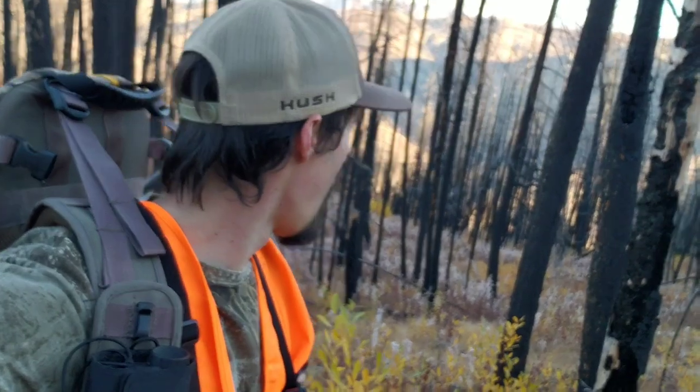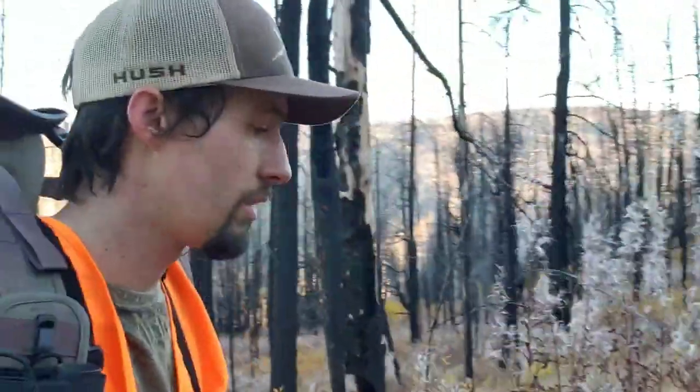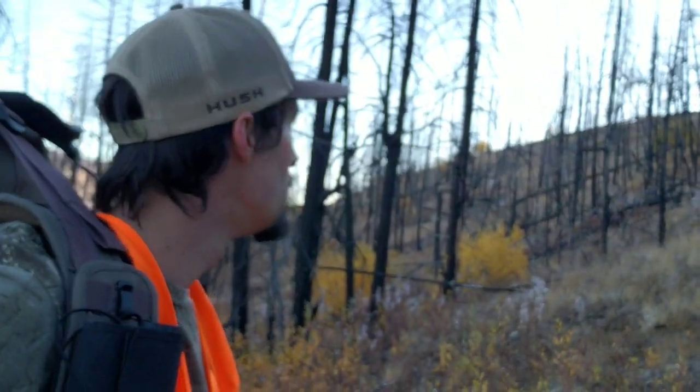Well, the first spot turned up a big goose egg — nothing. So I'm hiking through the burn to get up to the next big glassing point, just getting further and further from the roads. The deeper I go, we'll see what the next glassing point has to show. Hopefully some deer — there's a lot of tracks in here, so hopefully we'll find some deer and a good buck.